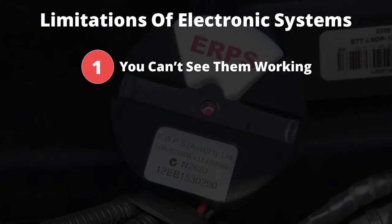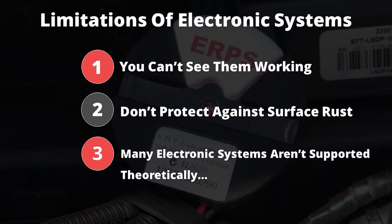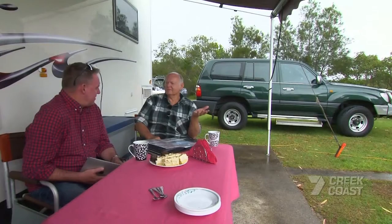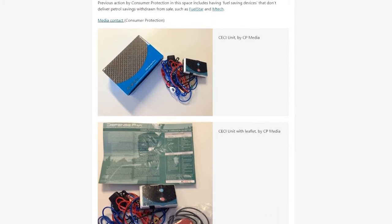One limitation is that you can't see them working. They don't protect against surface rust. Finally, they often aren't supported scientifically. Now, before going any further, it's important to clarify something here: not all electronic systems are the same.